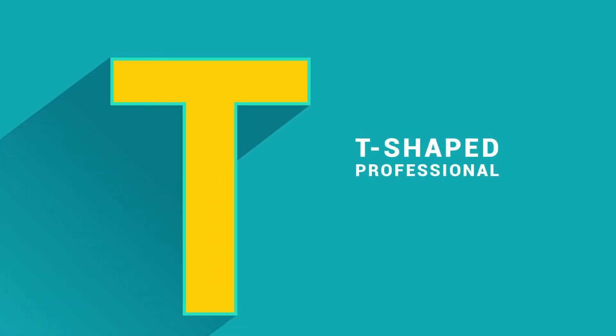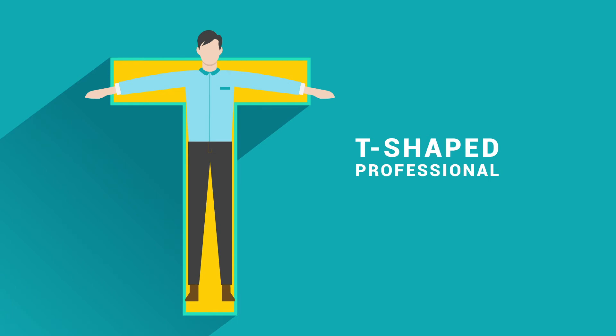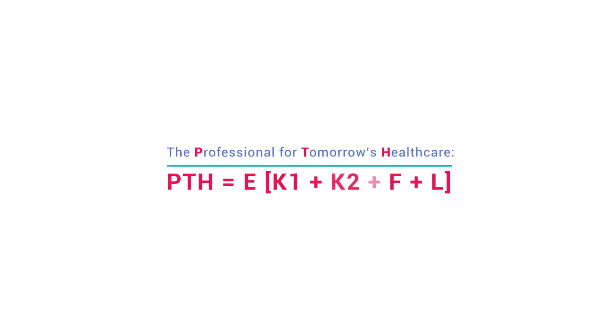We need a T-shaped professional — a person with deep profession-specific knowledge, together with broad cross-cutting skills. We've called this model the professional for tomorrow's healthcare.